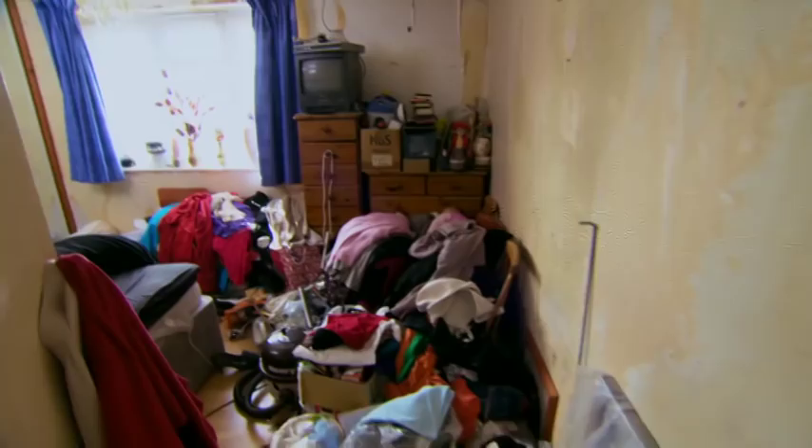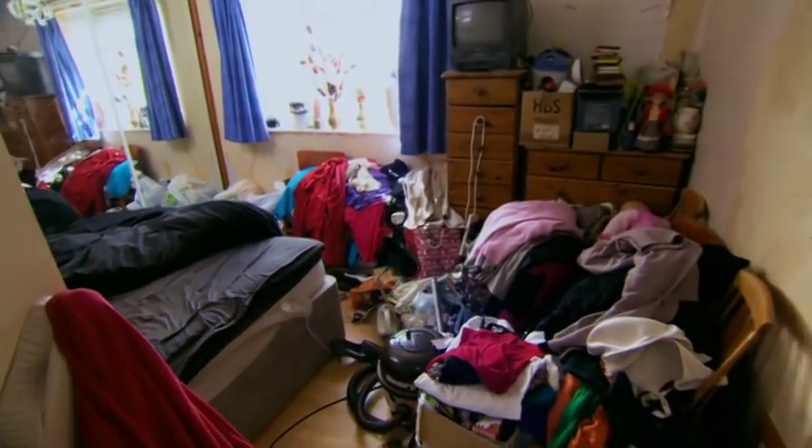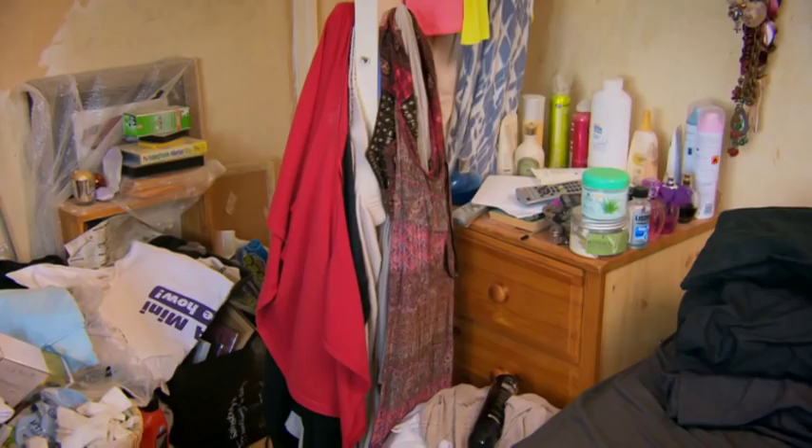When I see something like this, it makes me sweat and itchy. Shall we have a look upstairs? So, this is my bedroom. It's just full of stuff and dust.